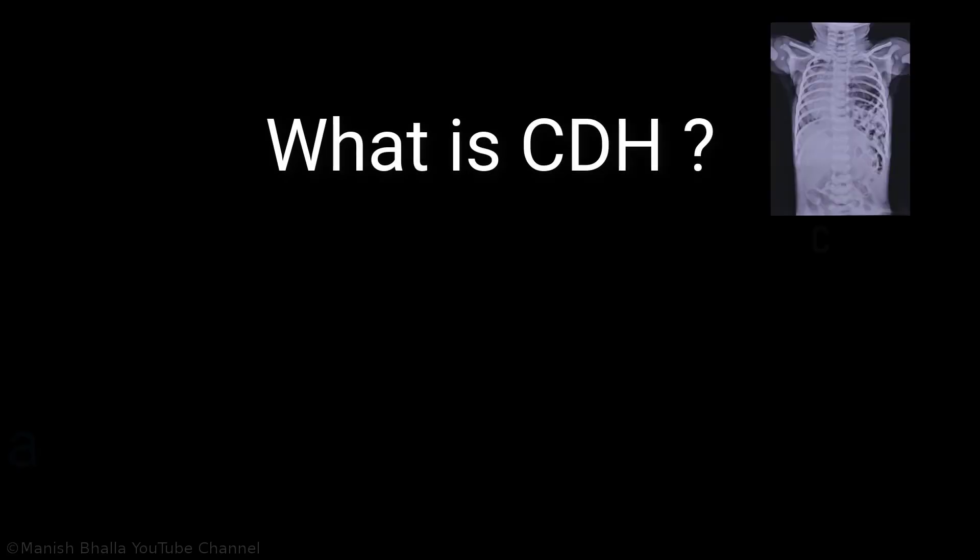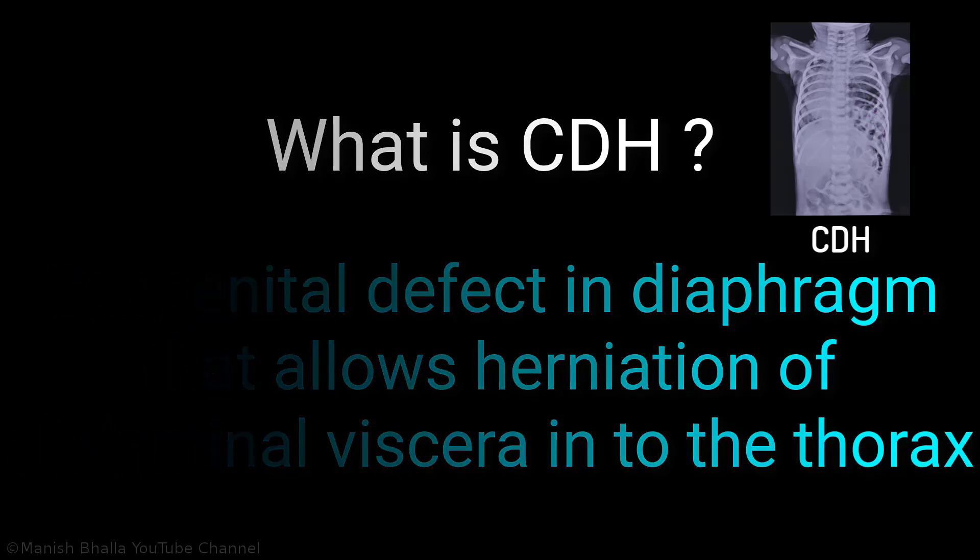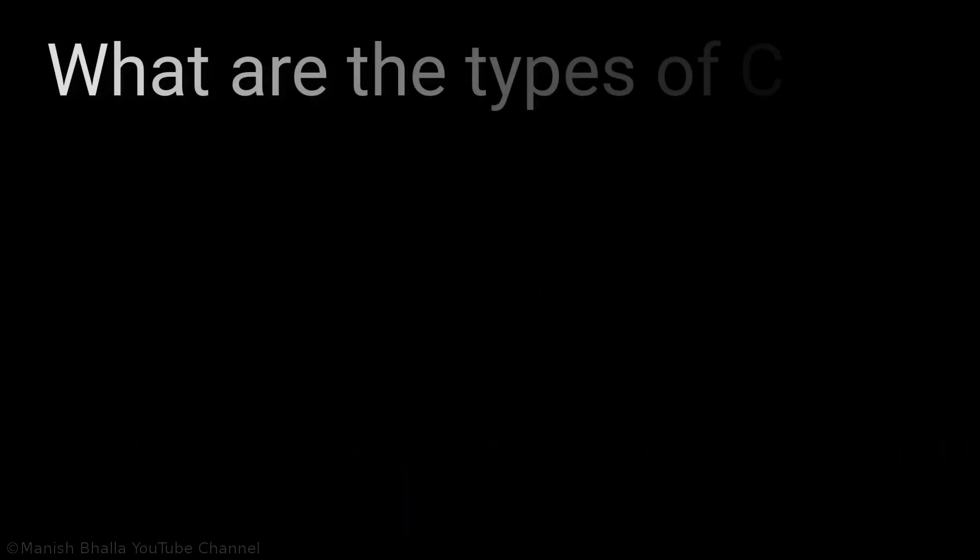Now let's go through some important points we need to know about congenital diaphragmatic hernia. The question is: what is congenital diaphragmatic hernia? It is a congenital defect in the diaphragm that allows herniation of abdominal viscera into the thorax.